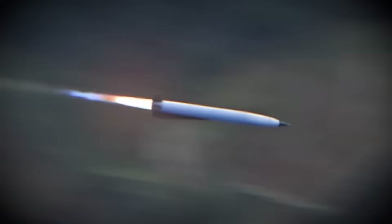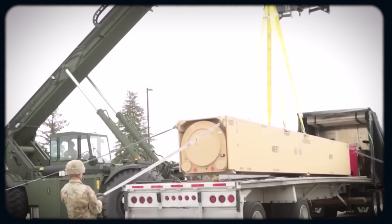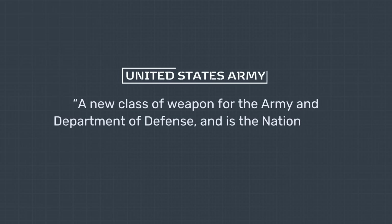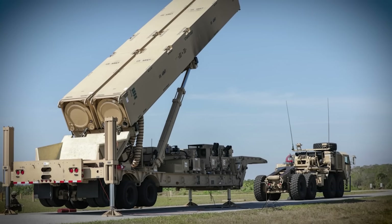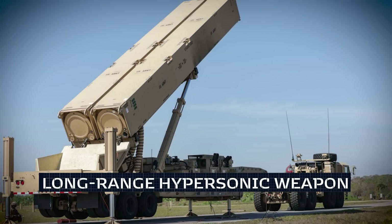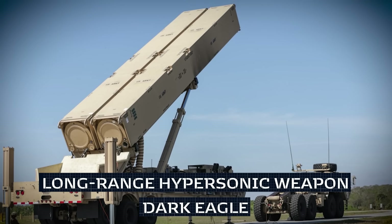Is it a plane? Is it a bird? No, it's a Common Hypersonic Glide Body — the tip of the spear of America's latest piece of hypersonic destructive kit. Official U.S. Army publications describe it as a new class of weapon for the Army and Department of Defense, and the nation's first operational hypersonic weapon. Its official name is Long Range Hypersonic Weapon, or LRHW, but it's better known by its ominous nickname: the Dark Eagle.